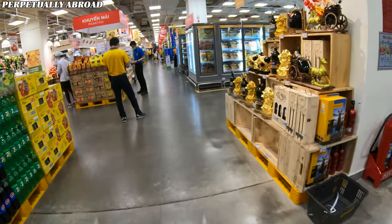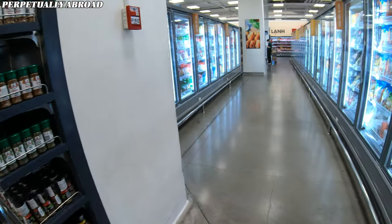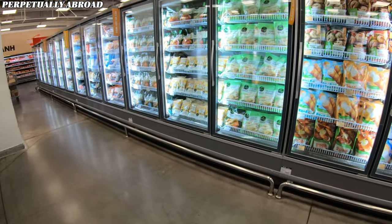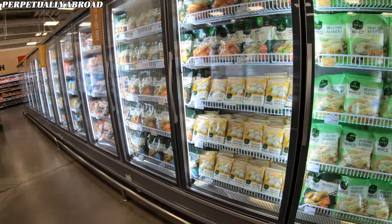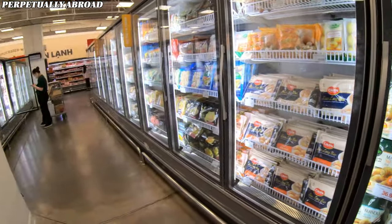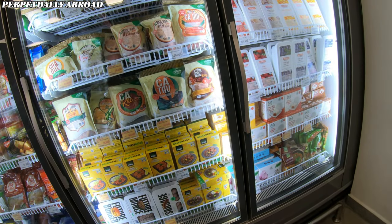The frozen food section at E-mart is impressively large, spread along several aisles, offering a wide range of options from dumplings to ice cream to various meats and pre-cooked meals. It's very clean as well — I've been here during lunch and afternoon and it's always very clean, so I have to give them a thumbs up for that.